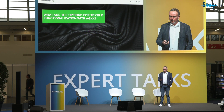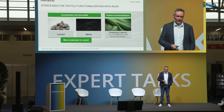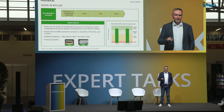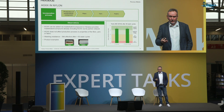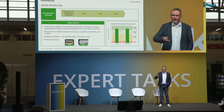That leads me to the next part: how to functionalize textiles with HXX. In general, there are two major approaches. One is to incorporate the active substance into the textiles already at the fiber stage. This works perfectly well with Lyocell or nylon, and more materials to come. An alternative is to functionalize the textile surface with HXX — this can be done via finishing, for example. For nylon, HXX can be added already at the masterbatch or compound stage. HXX does not affect the production process, nor the product properties of the fiber, yarn, or fabric.